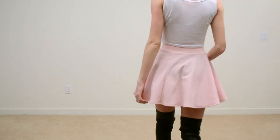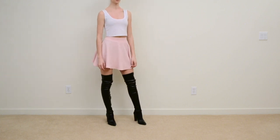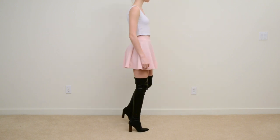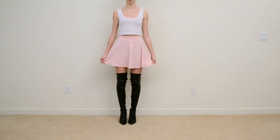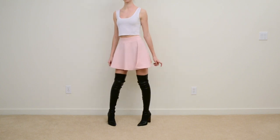This one here is another don't. Flare skirts have the capability of looking really good with thigh-high boots, but a lot of times it kind of looks a little like the movie Clueless. Also, another problem with this outfit is the lack of weight on top and the boots are completely overpowering.